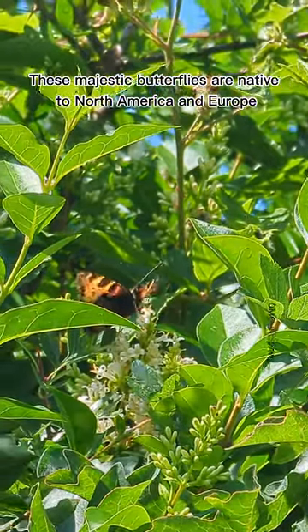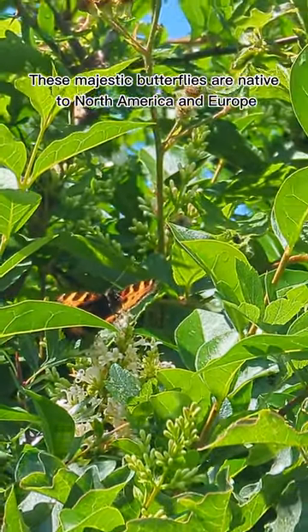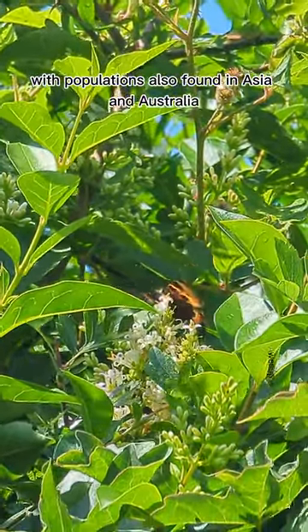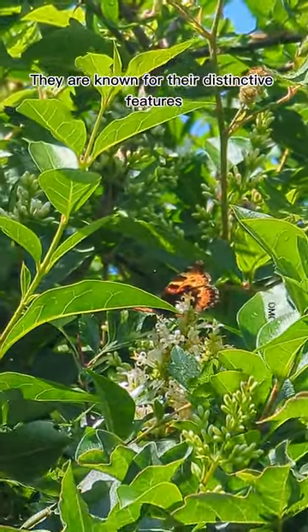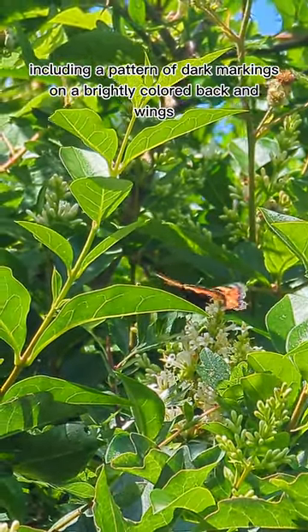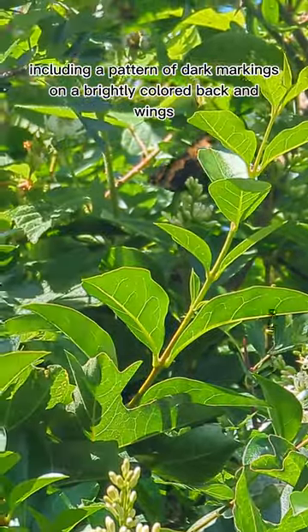These majestic butterflies are native to North America and Europe, with populations also found in Asia and Australia. They are known for their distinctive features, including a pattern of dark markings on a brightly colored back and wings.